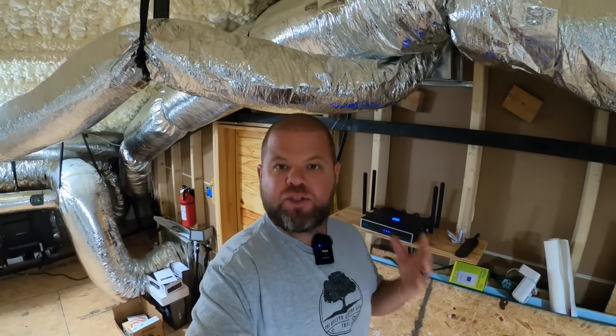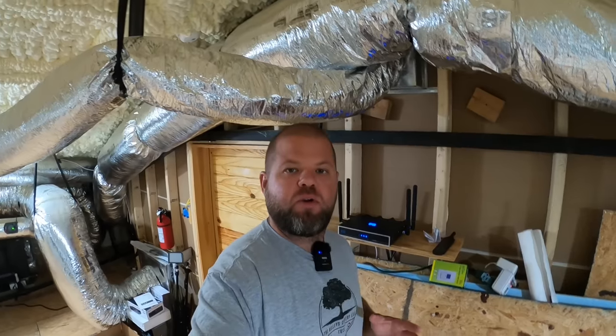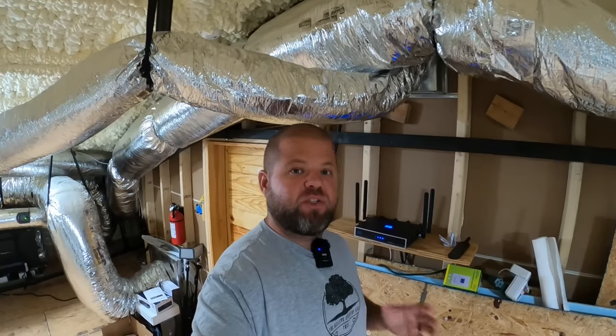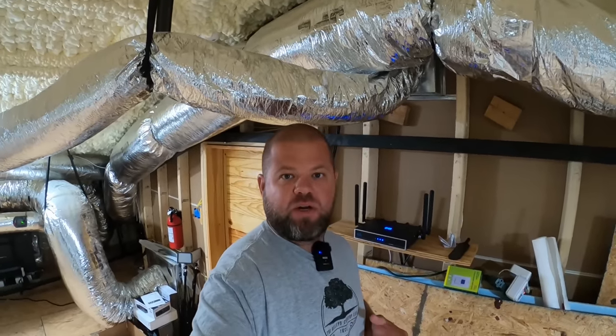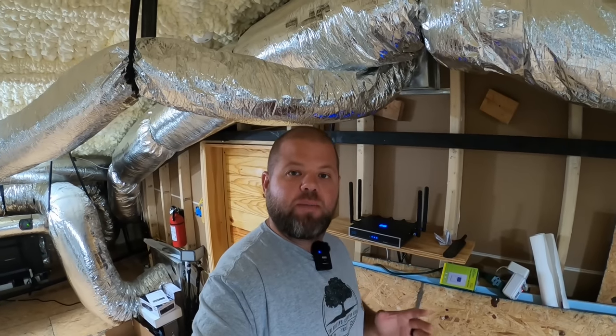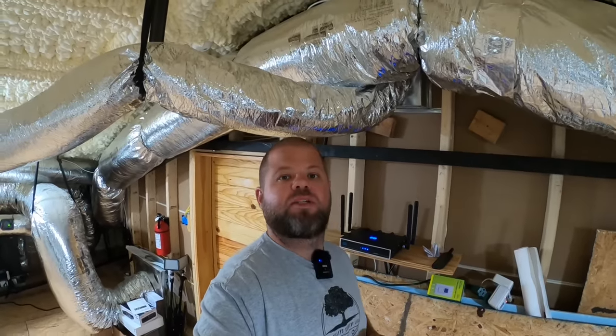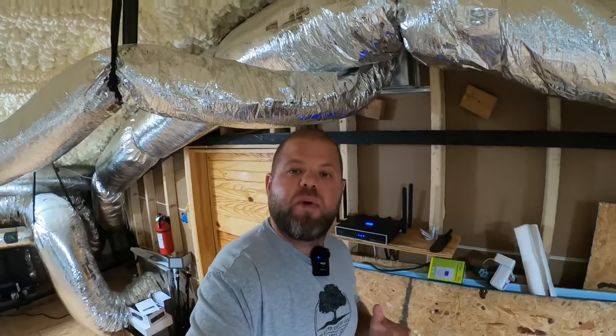If you're struggling to get internet at your rural property like we were, you're going to want to watch this video. I've been running cellular internet for over one year and figured it's time for an update. We have over 600,000 views on this topic and it's still relatively unknown to most people. I get asked questions weekly, so I thought it was time to cover the good, the bad, and an option most people don't realize they have.